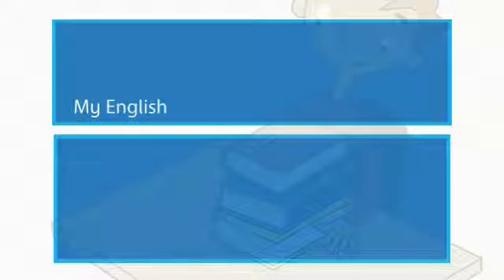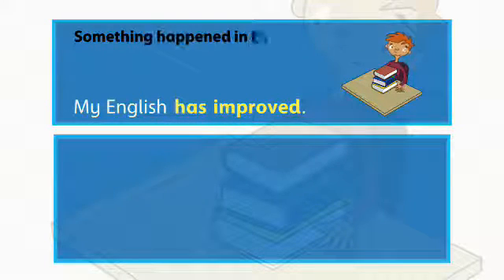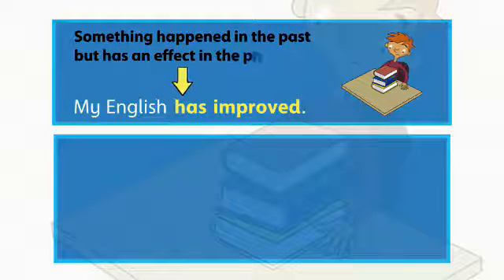My English has improved. We also use the present perfect to say that something happened in the past but has an effect in the present.